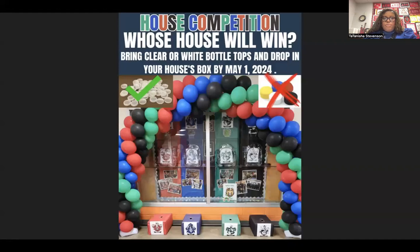Whose house will win? In our house competition, we're asking students to bring clear or white bottle tops and drop them in your house's box by May 1st.